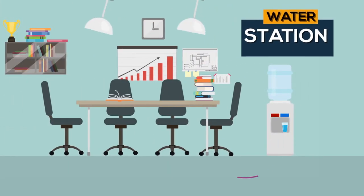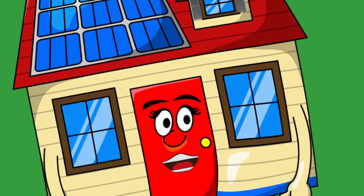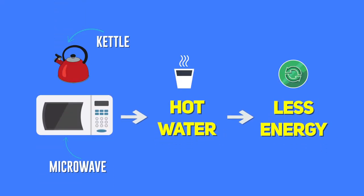If you have a water station with hot and cold water, unplug it. Cold water is not healthy for you. Using a microwave or kettle for hot water uses less energy.